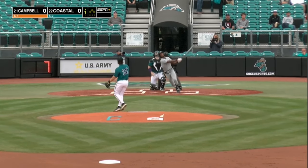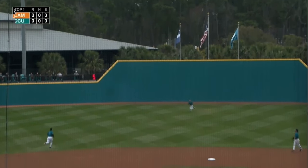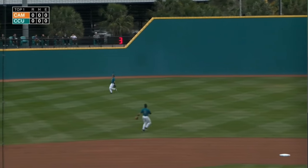Here's the 1-0 from O'Neill and the fastball is hit in the air, shallow right field, to the Sunbelt Conference Player of the Week. Jake Book settles under it and will make the catch.